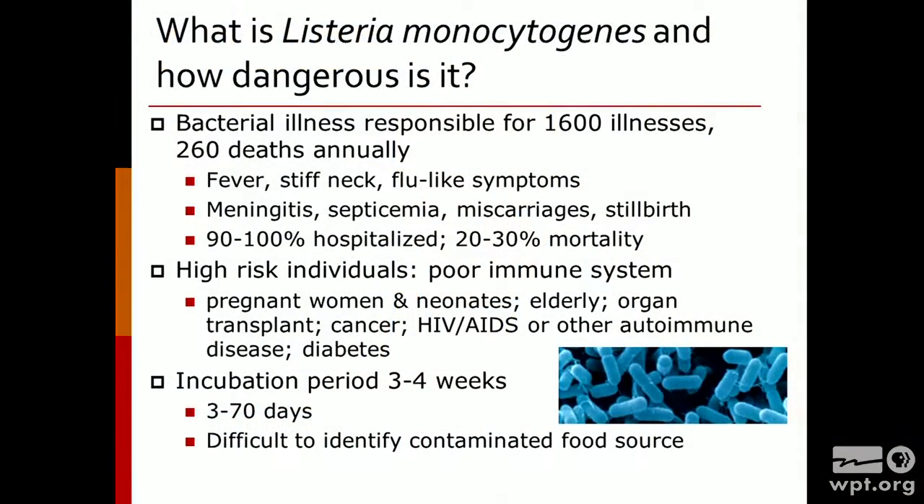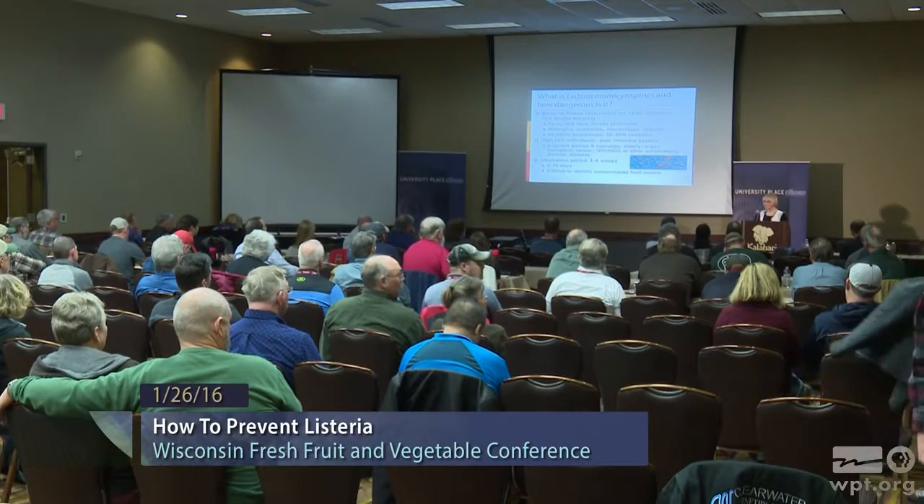What is trickier about this is that it takes a while after you consume Listeria for it to really take over the body and cause illness. On average, it is about three to four weeks after you consume the Listeria before somebody becomes ill, although there may be a range — three weeks or three months is pretty typical. So think back to what you ate three to four weeks ago. Are you going to remember? Is that food product going to be available for testing? As a result, it is very difficult to find the source of contamination and to try to prevent this from occurring in the future.